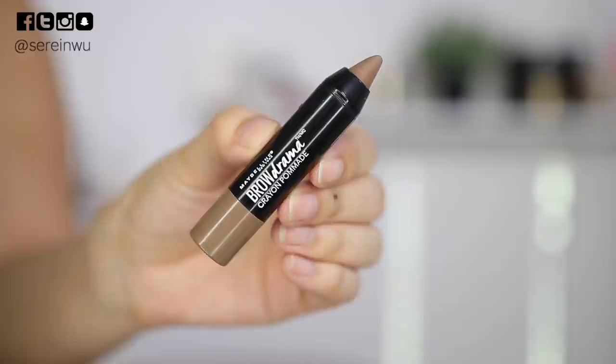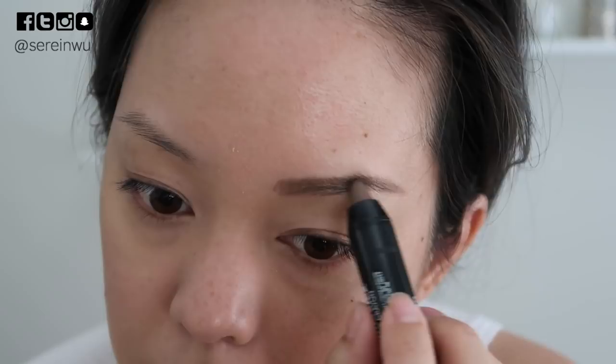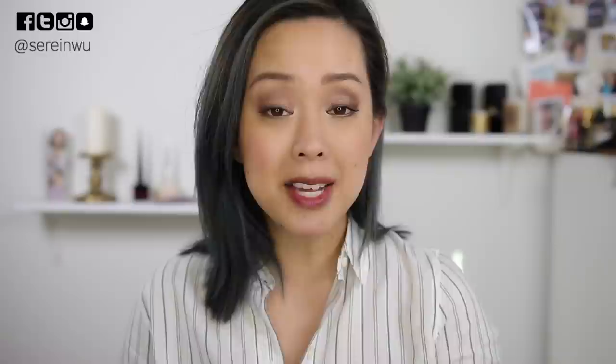I also tested out the Maybelline Brow Drama Pomade Crayon — this is good if you're going to use it with something else, and also great if you have dry brow areas. I used it with a brow powder still, but on some days just used this on its own — it does fill in and tame your brows, which is nice, but you have to set it with powder if you're at all oily because it can slip off. It's the best I've found from the drugstore in terms of a pomade slash brow filler.